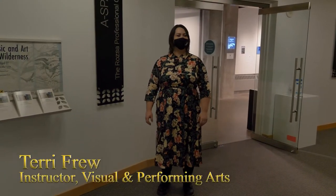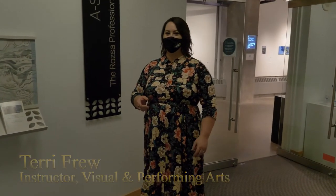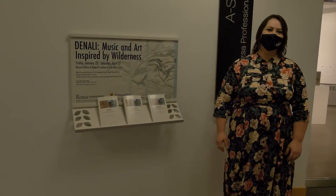Hi everyone, I'm here at Michigan Tech's Rosé Center, the A Space Gallery, and I'm going to take you on a tour of Denali. Not the National Park, but the art show — music and art inspired by wilderness. So follow me.